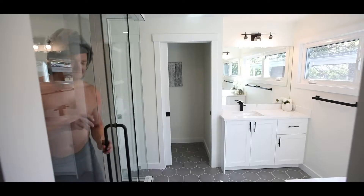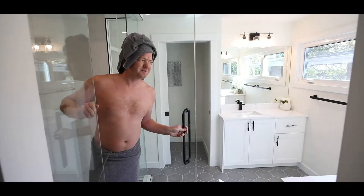Look at your basement. Now look at this basement. Who needs a spa with an ensuite like this?